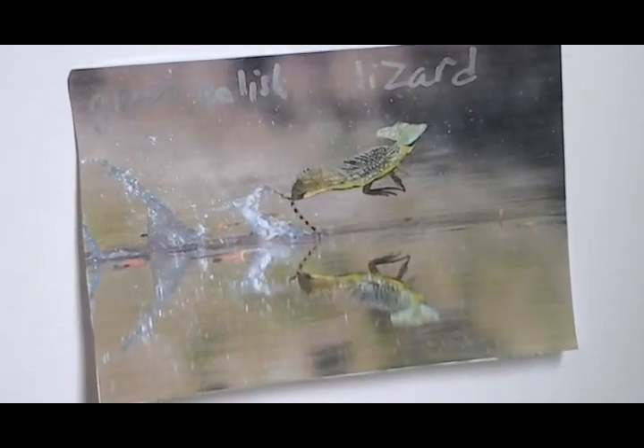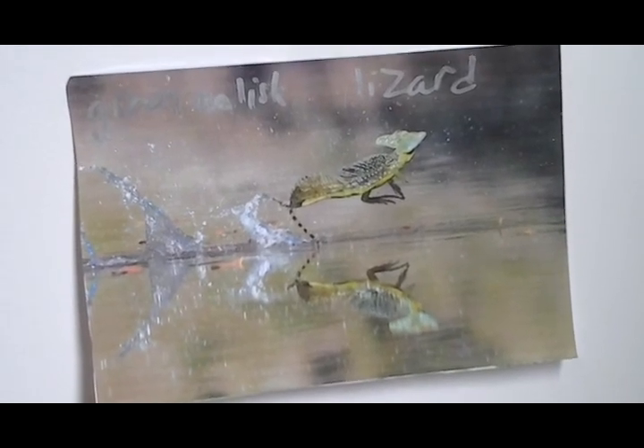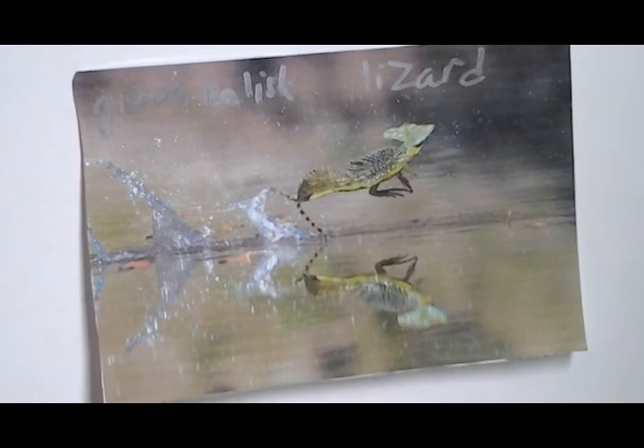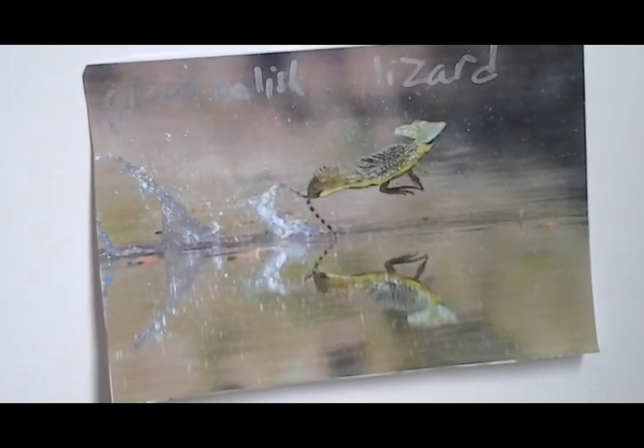Next, we're talking about the green basilisk lizard. It's so fast that it can run on water. They're good swimmers when they get tired.